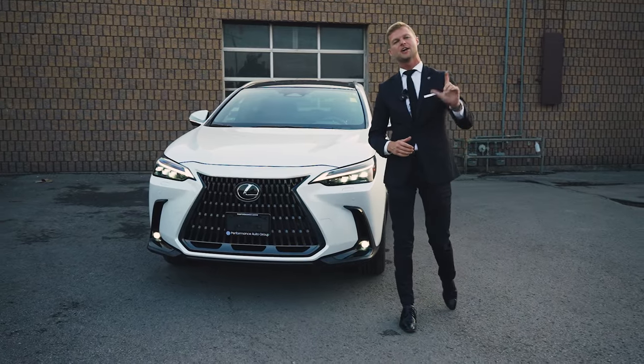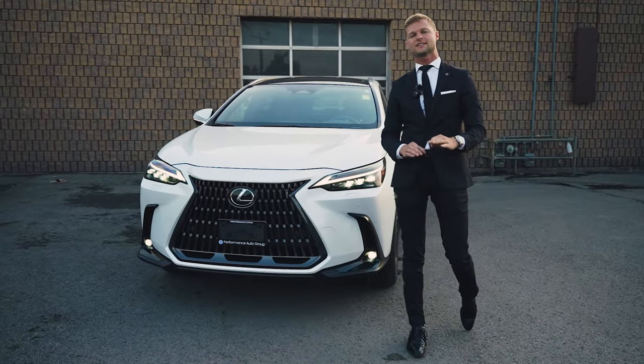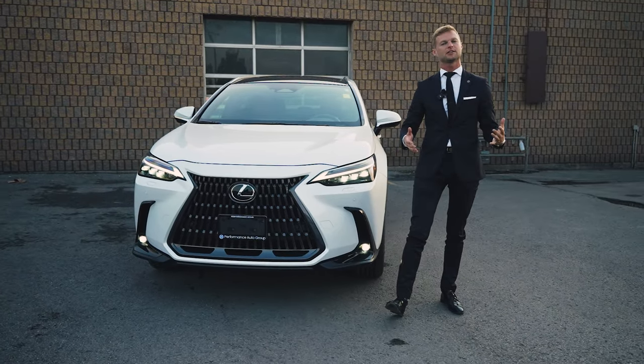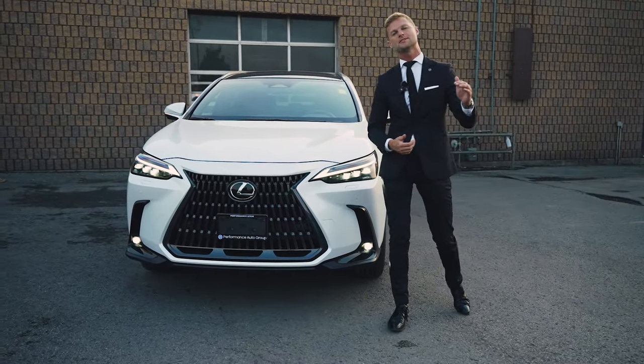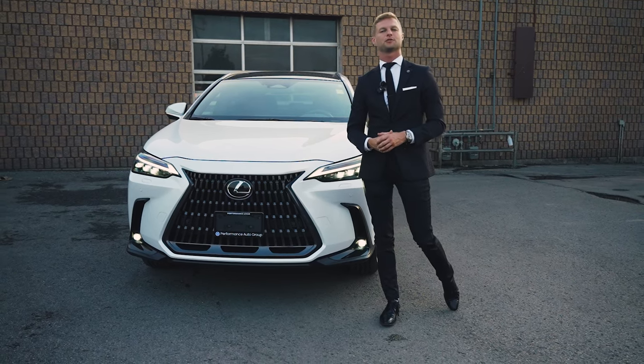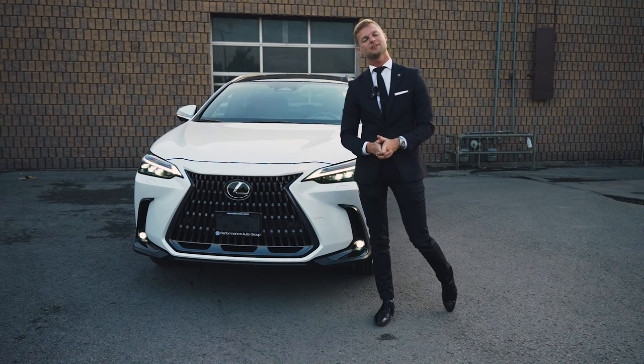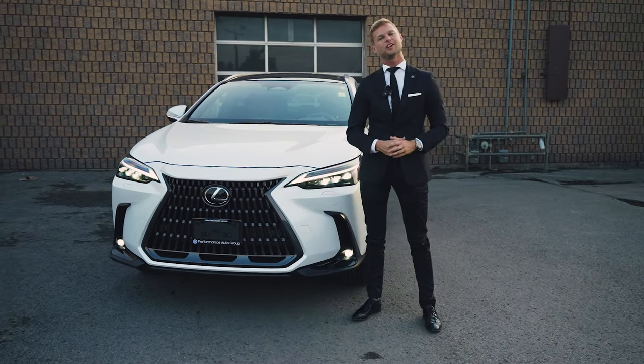So there you have it — five hidden features of the 2024 NX Hybrid. I'm sure there's a lot more hidden features that I could go over. So if you like this video, make sure you hit like or comment below for some other ideas for future content. I'm Dustin Mason from Performance Lexus in St. Catharines. Thank you for watching and I'll see you in the next video.